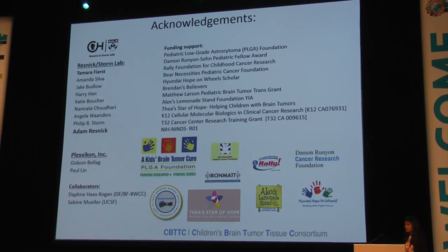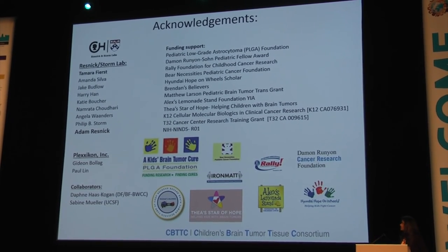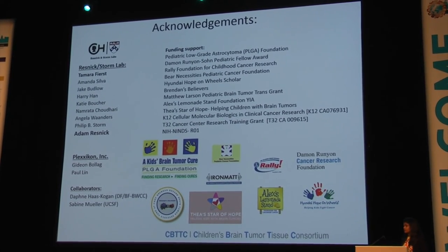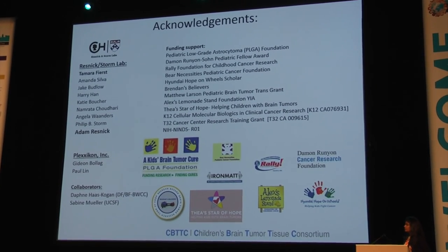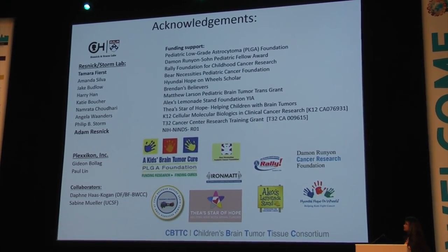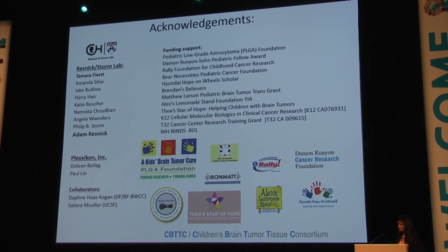I would like to thank everyone in the lab, especially Adam Resnick who has been my PI for the past four years, Plexxikon for providing us the compound, our collaborators, and all the funding agencies and organizations without whose support we could not have done this work. Thank you.